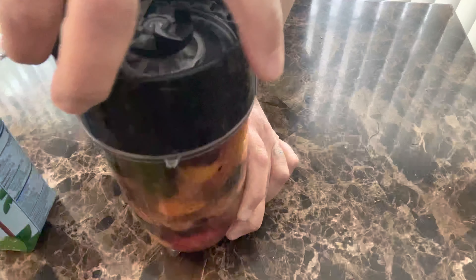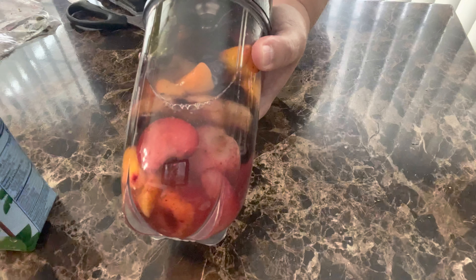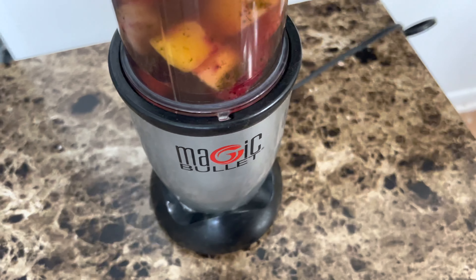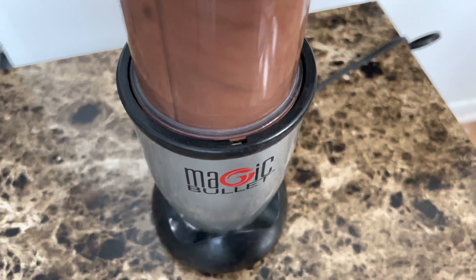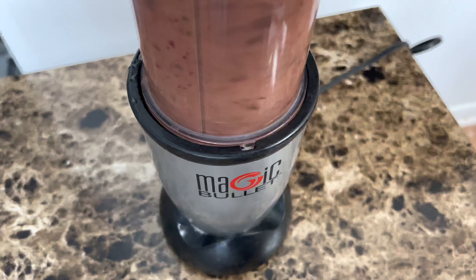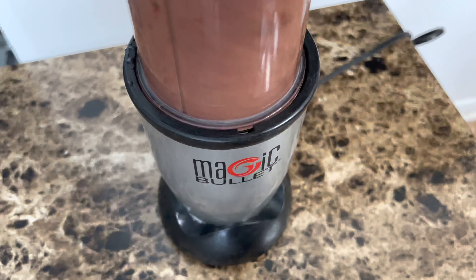It's so colorful once you put it in — check this out! I'm using a Magic Bullet, but you can use a regular blender. It blends so fast — in just a second or so you have your smoothie ready. Blend it until it's smooth.